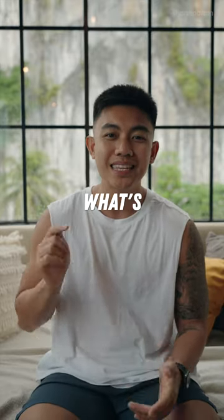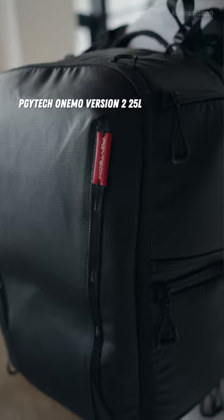All right, so a lot of you guys have been wondering what's in my bag. So today I'm gonna show you. Let's go! I'm gonna start it off with my backpack. This is the PGYTEC 1MO version 2, 25 liters.